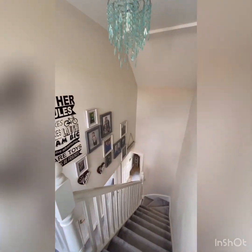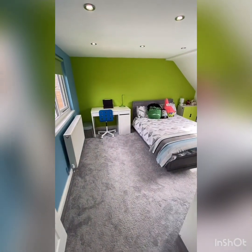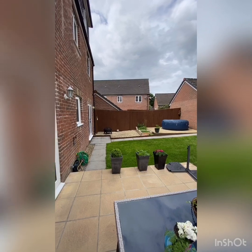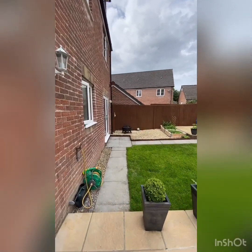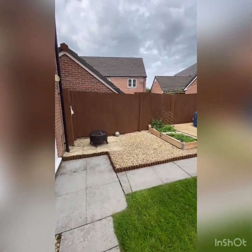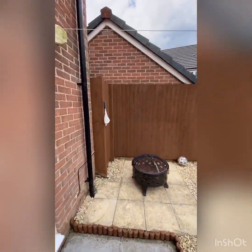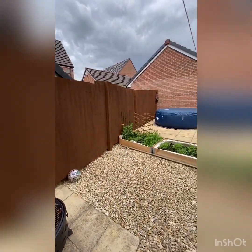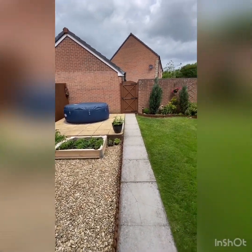Out in the garden now — this is lush. The owner has put it into different sections: there's a little fire pit over here, the amazing hot tub you can access from the lounge, and a little veggie patch — fantastic.